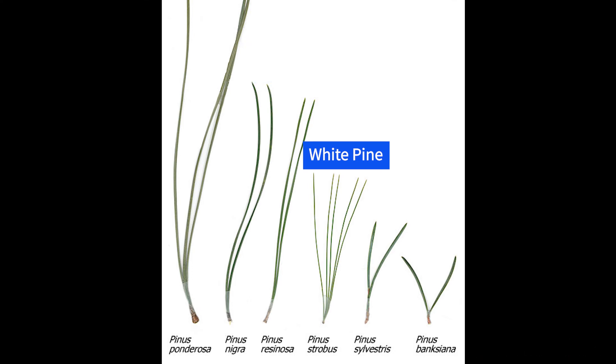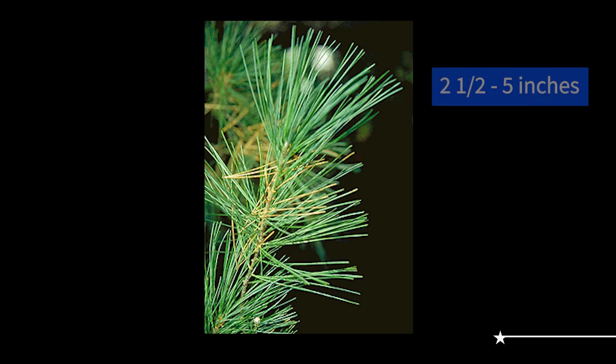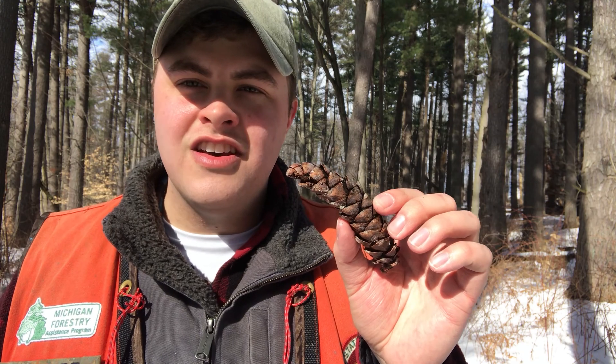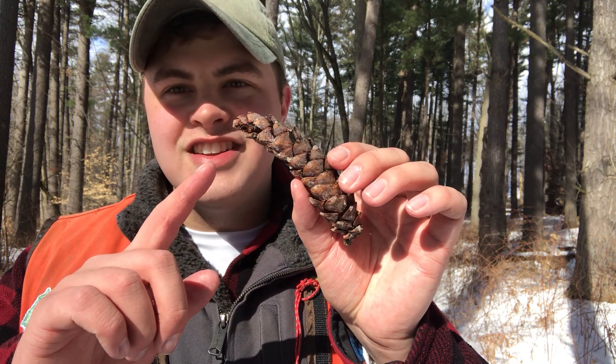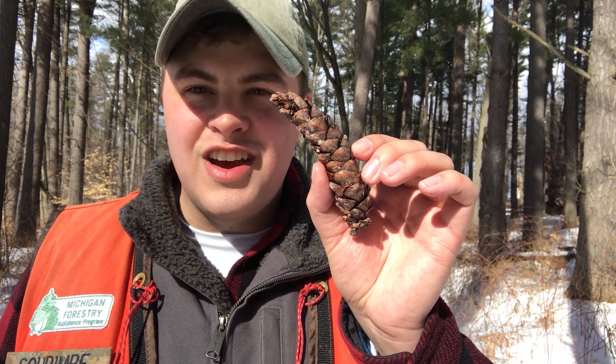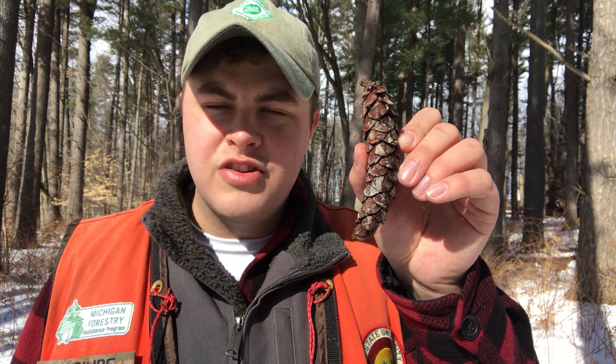The main trees that may be confused with white pine are red pine and jack pine. However, both of these only have two needles per fascicle. The needles of the white pine are a bluish green and two and a half to five inches in length. The cones are a reddish brown, about four to eight inches in length, and about an inch thick at full maturity. The cones are usually curved, take about two years to fully mature, and hang upside down from the branches before they fall.